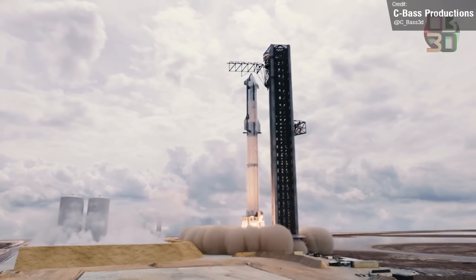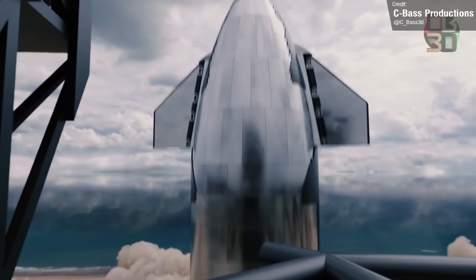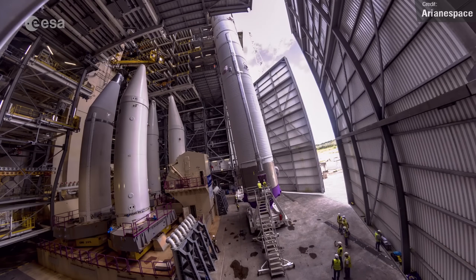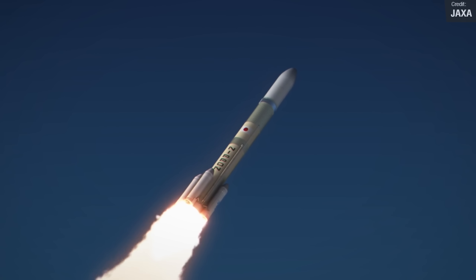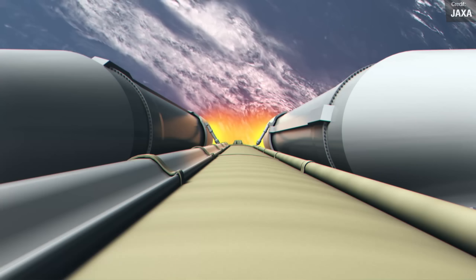It's a shame that Starship isn't on that list — here's hoping 2023 will see the Silver Beast finally take to the skies. In addition to Starship, we had also hoped to see Arianespace's Ariane 6, United Launch Alliance's Vulcan Centaur, and Mitsubishi Heavy Industries' H3 all make their maiden flights in 2022, but these three rockets have now been delayed to 2023.